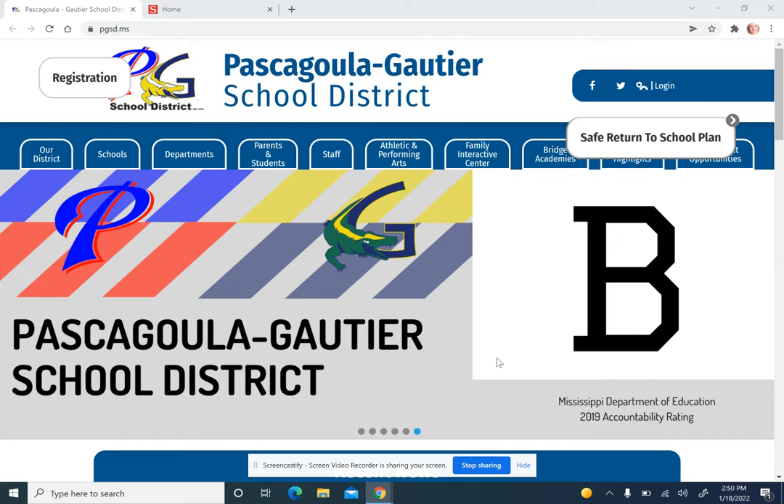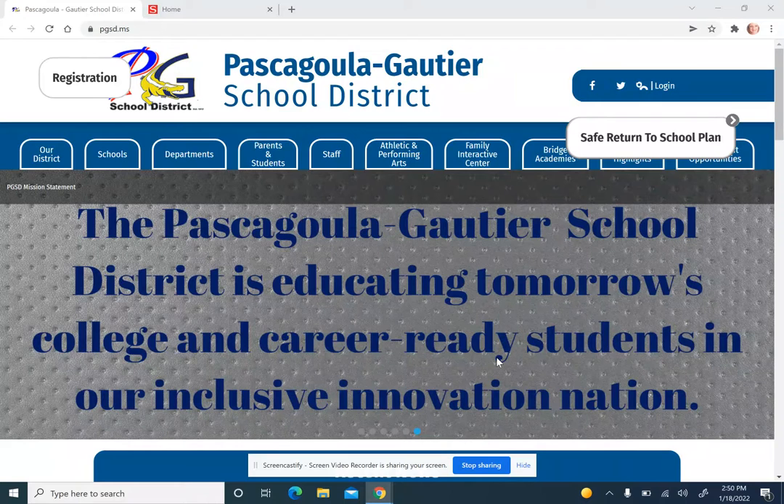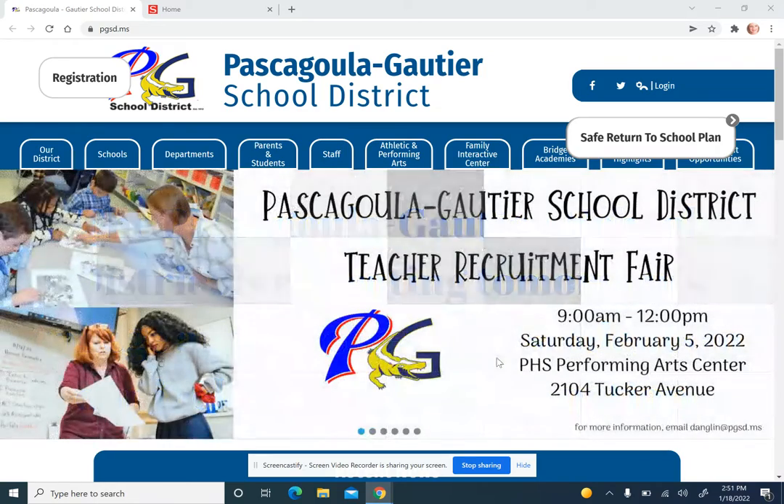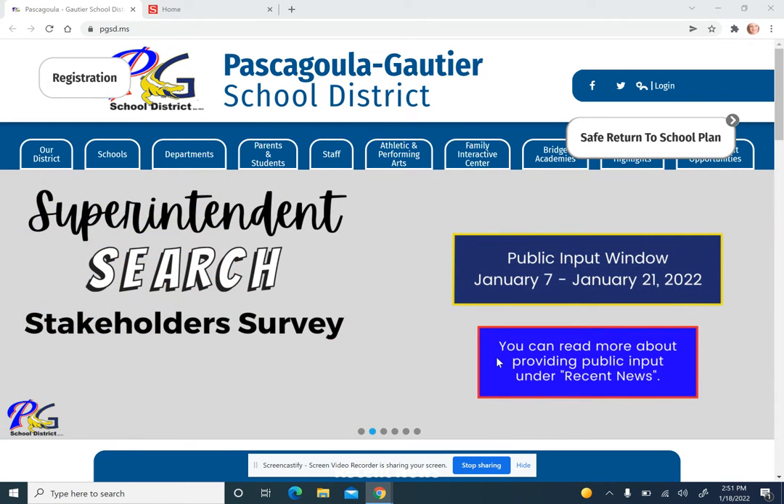So for starters, we all know that accelerated reading is a great way to show that we are reading and we're understanding what we're reading. Research proves to us that the more we read, the better we read. And the better we read, our grades and comprehension in all subject matters usually do better and those grades come up.